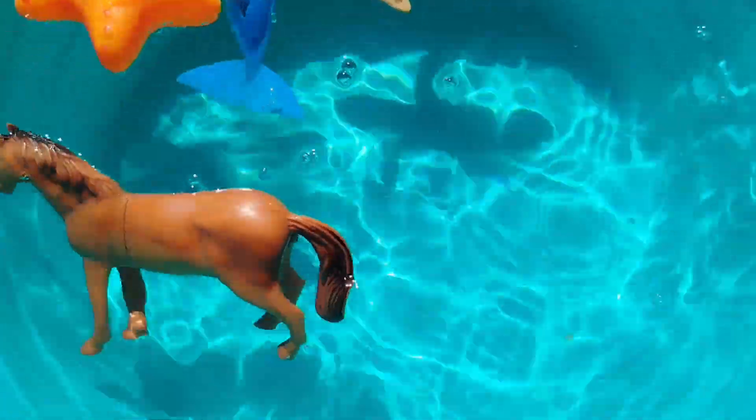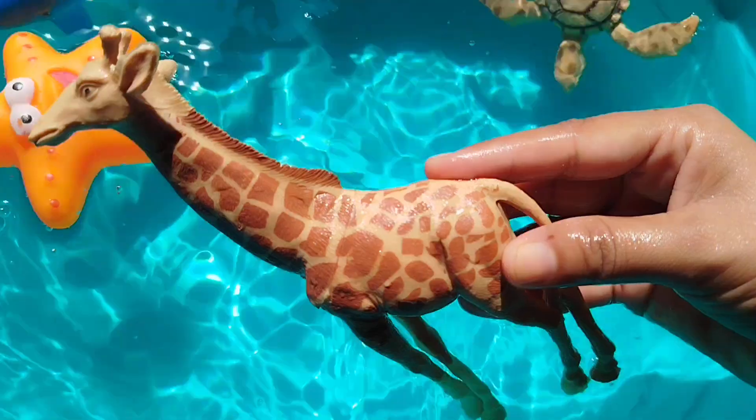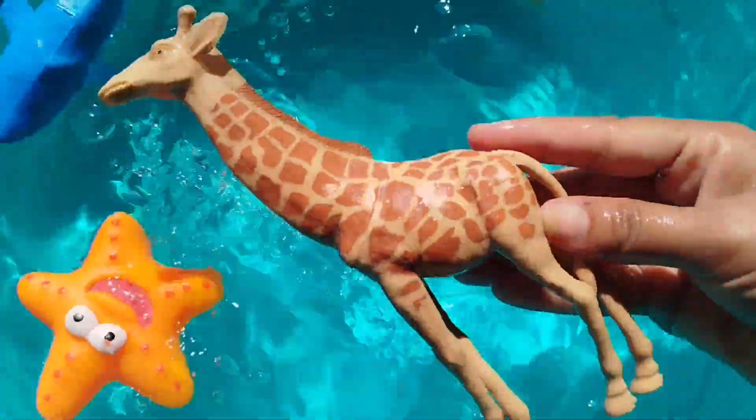The next animal is a giraffe. A giraffe. This is a giraffe.